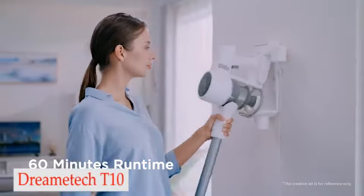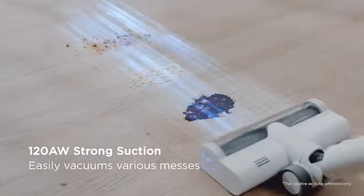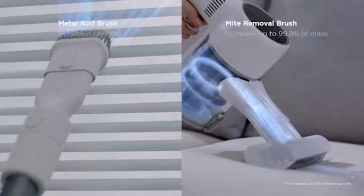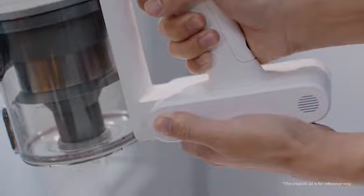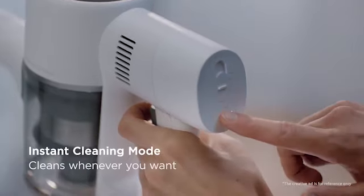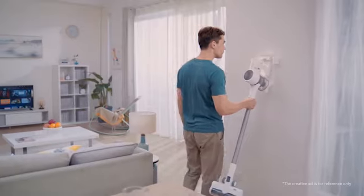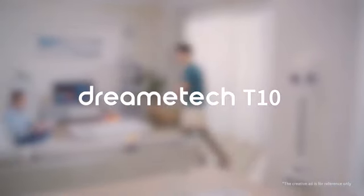Number 3: DreamyTec T10. The DreamyTec T10 cordless vacuum cleaner has an 8-layer noise reduction system, despite the fact that vacuums can be quite loud. Additionally, the DreamyTec T10 makes use of a 5-stage filtration system to collect dust and debris. At the touch of a button, it can dispose of them in the trash. The V-shaped roller brush is made to avoid getting tangled. The vacuum has a 60-minute runtime, multiple attachments including a crevice tool and a 2-in-1 brush, and it can be wall-mounted.